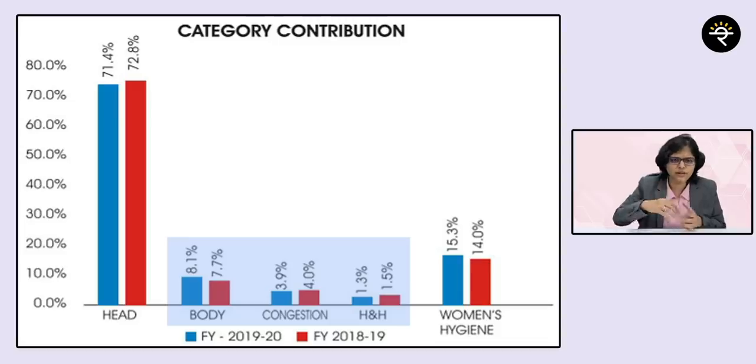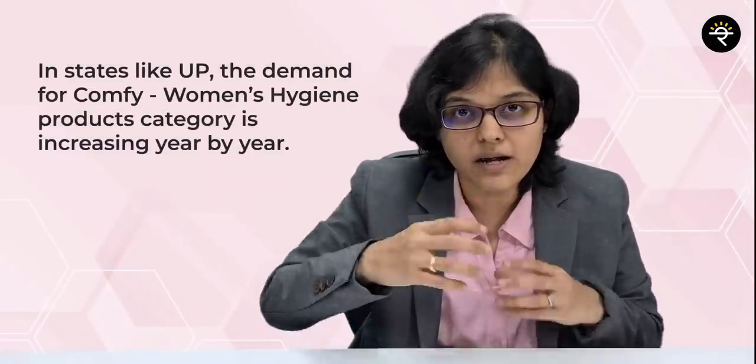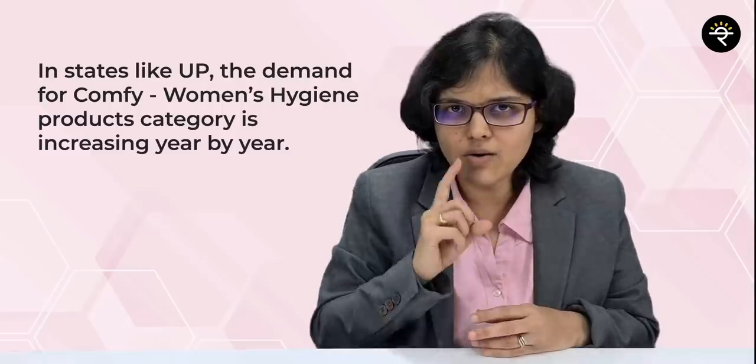Their presence is highest in Southern India and Eastern India. But going through their annual reports and investor presentations, I found that in states like Uttar Pradesh the demand for Comfy products under the women's hygiene category is increasing year on year. I also read that currently this product is not produced in-house. The management mentioned in their investor presentation that when they reach a target of 100 crores revenue from this category, they will start in-house production. As at Q1 of this financial year, the revenue numbers are already 40 crores.